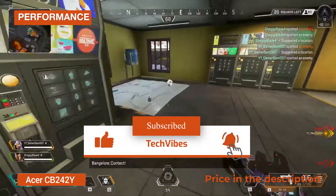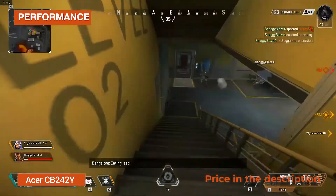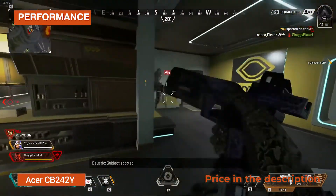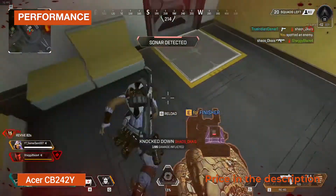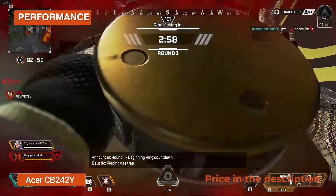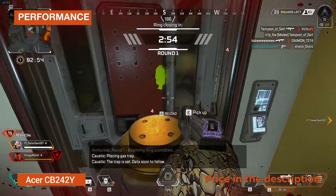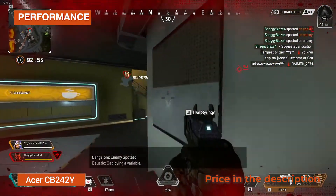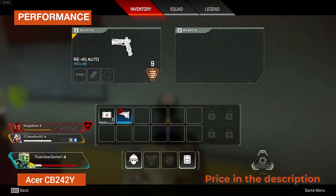Some users may still prefer to use this feature as it provides a CRT-like motion clarity. Note that the monitor needs to be set at 75 Hz for this feature to work. There are three response time overdrive modes including off, normal, and extreme. We recommend using the normal preset as extreme introduces pixel overshoot. The backlight of the monitor is completely flicker-free regardless of the brightness settings, and it has an integrated low blue light filter.